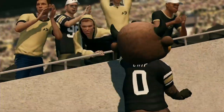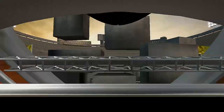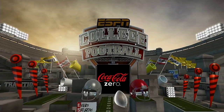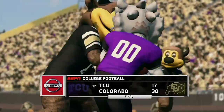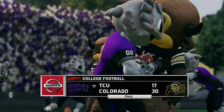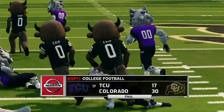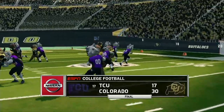That brings this broadcast to a close. EA Sports and Kirk Herbstreit. I'm Brad Nessler. We'll see you soon for another edition of NCAA Football 14.